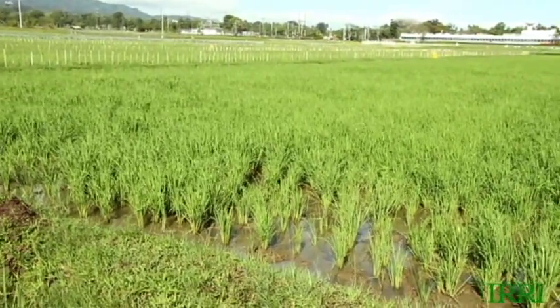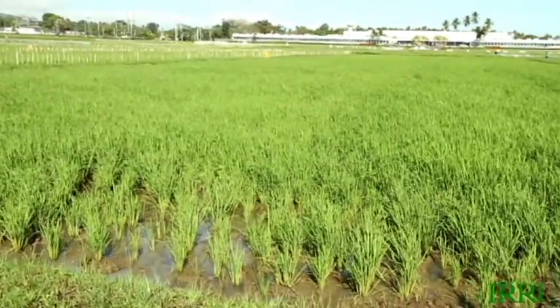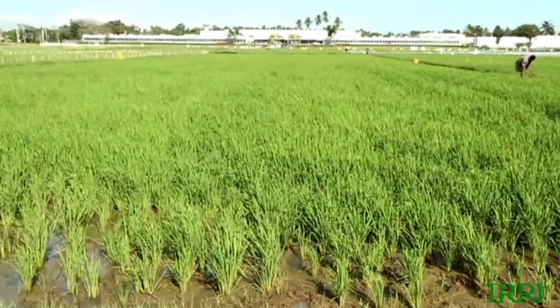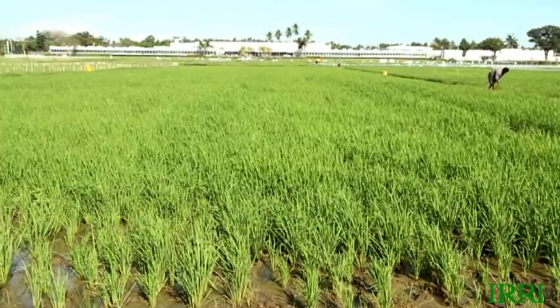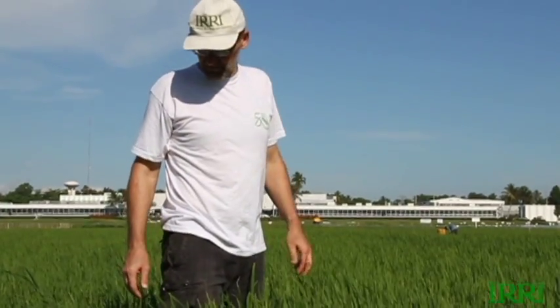When you just look around the whole field from a distance, it's starting to look actually quite okay. We've got a pretty good dense green canopy building up. If we can support it now with enough nutrients and good water management, and we don't run into more pest problems, we should be okay.